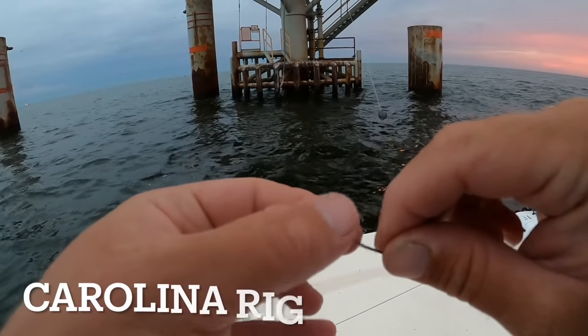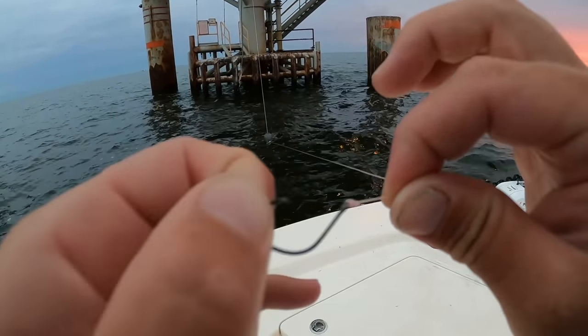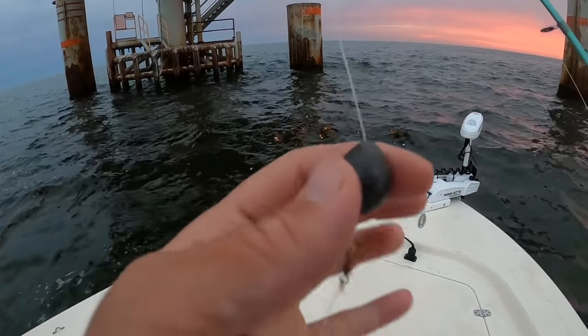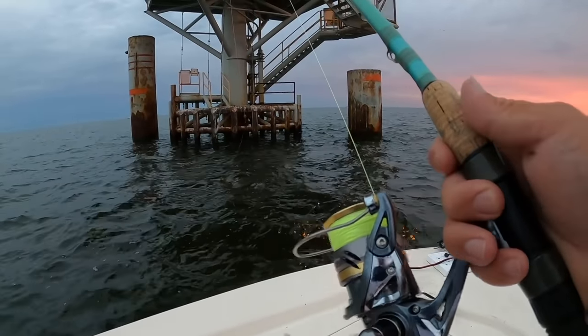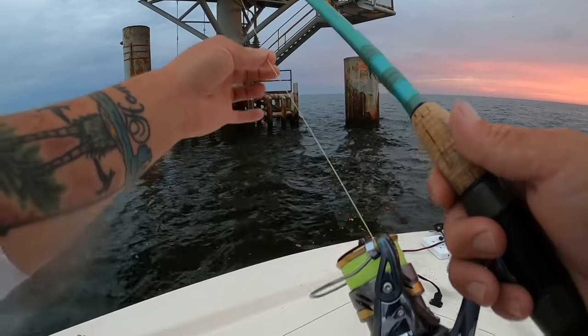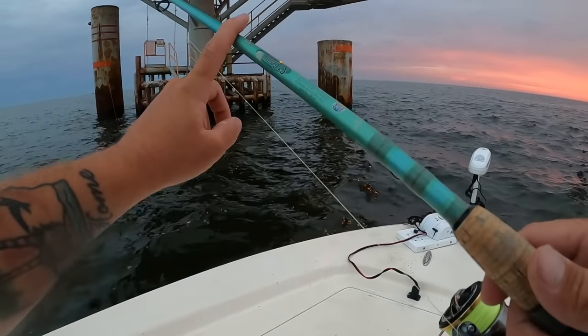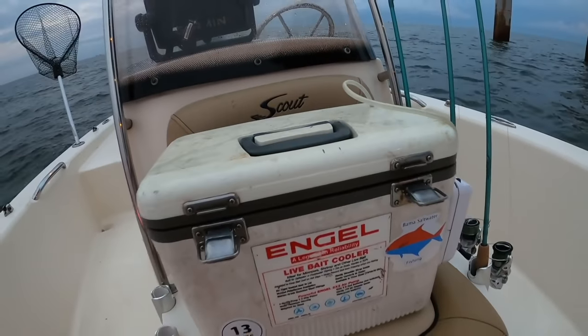I have plenty of live shrimp and I'm going to drop down and start out bottom fishing. I'm using a simple Carolina rig today — a size two Owner Me Too Light circle hook, 20-pound Yuzuri fluorocarbon, small barrel swivel, and a one-ounce egg sinker because there is a lot of tide. I'm throwing this setup on a Shimano Ultegra 3000 with 20-pound Power Pro Super Slick V2 braid, and a St. Croix Avid rod.